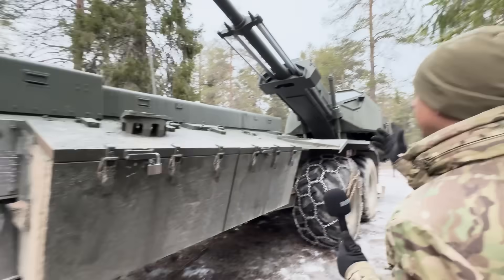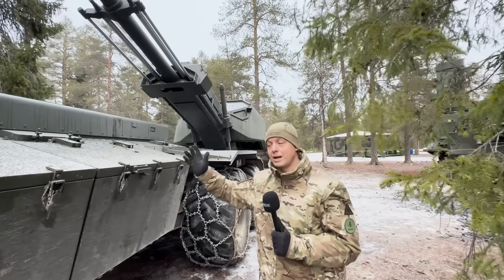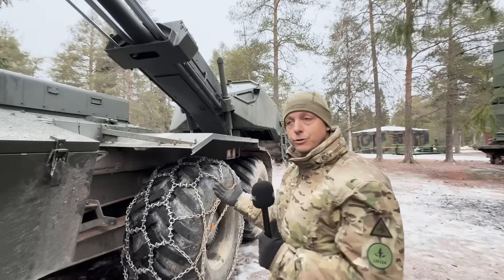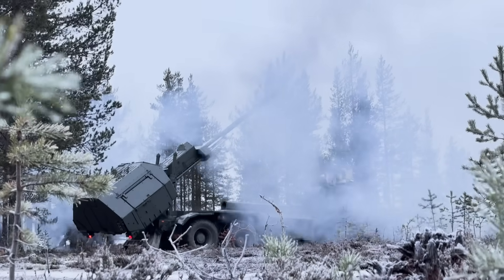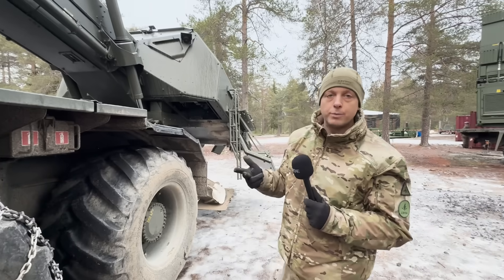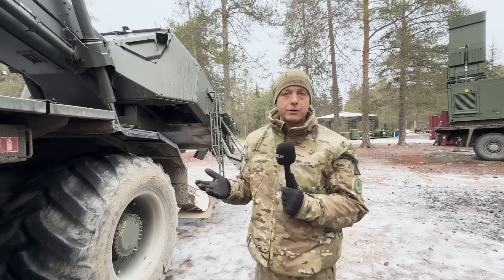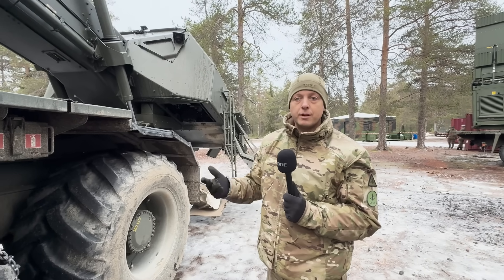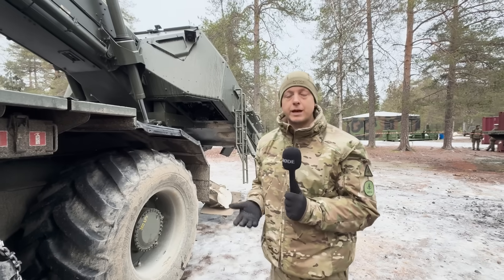The main gun started off as a FH70 howitzer, now with a large autoloader on the back, allowing us to hit targets out to almost 40 kilometres depending on the ammunition we're using. We can use a mixture of ammunition which includes high explosive, illumination, and smoke, as well as a BONUS anti-tank round which allows us to engage armoured targets in depth with a top-down attack munition, similar to things like Excalibur and Javelin.